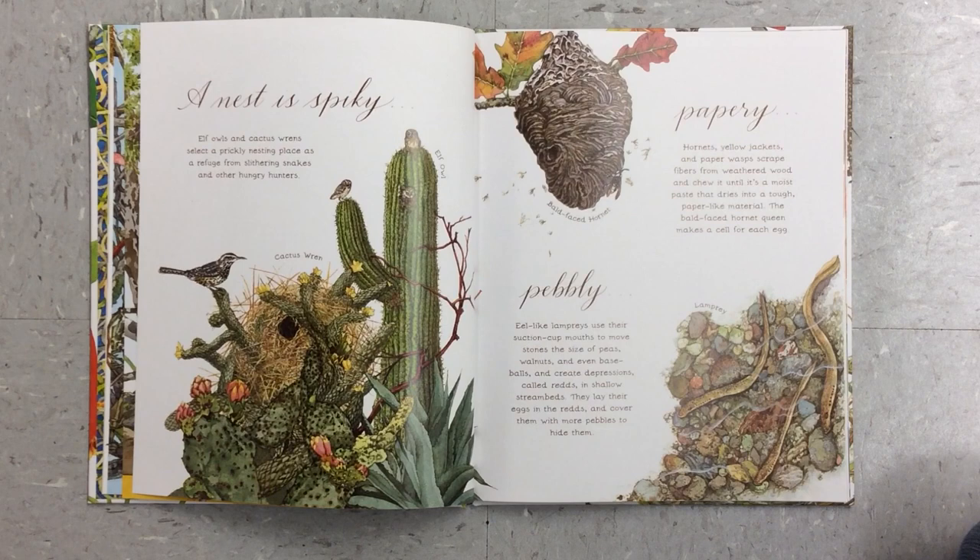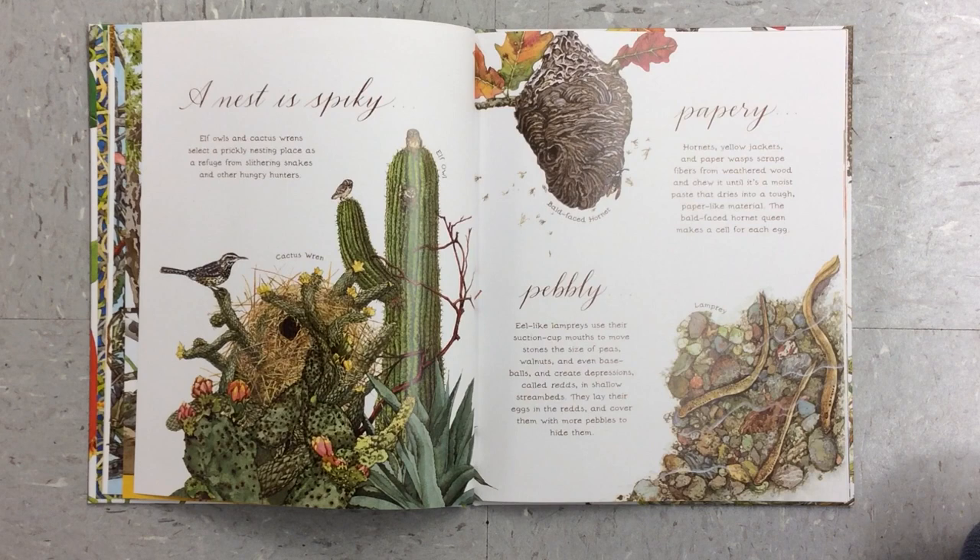A nest is spiky. Elf owls and cactus wrens select a prickly nesting place as a refuge from slithering snakes and other hungry hunters. Pebbly. Eel-like lampreys use their suction cup mouths to move stones the size of peas, walnuts, and even baseballs, and create depressions called redds in shallow stream beds. They lay their eggs in the redds and cover them with more pebbles to hide them.